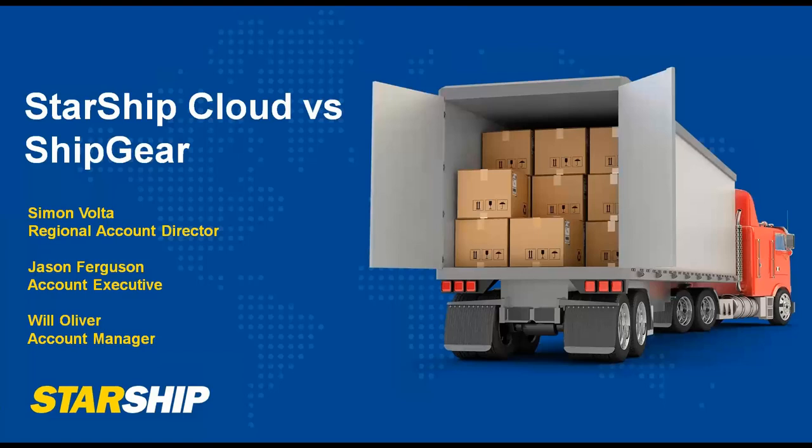Good afternoon, good morning, everyone. Appreciate you taking some time out of your schedule to join us to learn a bit more about our Starship Cloud solution. Our ShipGear solution is going to be sunset in December of 2023, so we're actively reaching out to our customer base to allow them to see our Starship Cloud solution and what it can do with the McCullough integration. I'm joined today by Jason Ferguson, our account executive in the McCullough space, and Will Oliver, our account manager. I'm going to take everyone through a short presentation and then turn it to Jason to walk through a quick demonstration of our solution.